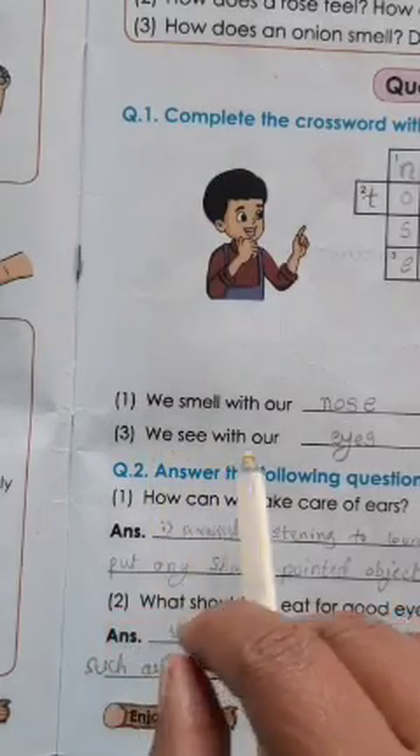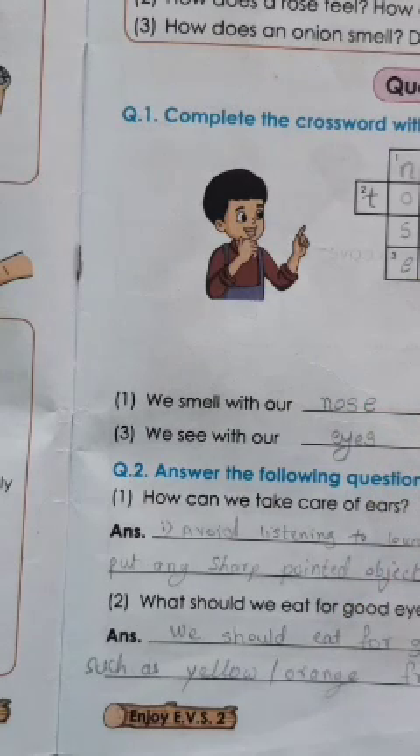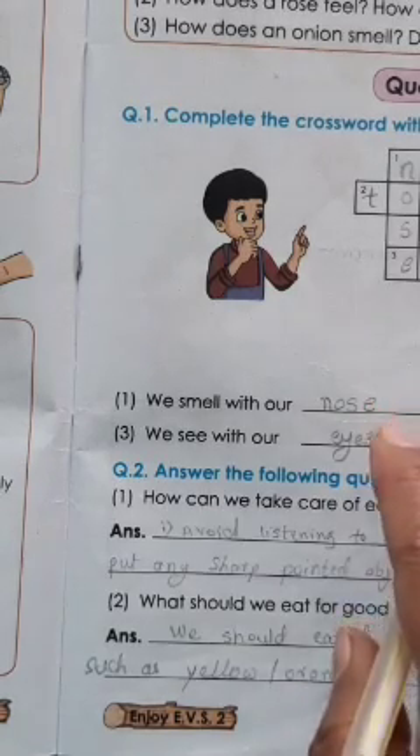Number 3: we see with our eyes — E-Y-E-S. Number 4: we feel with our skin — S-K-I-N.